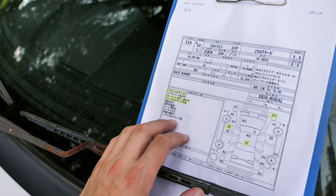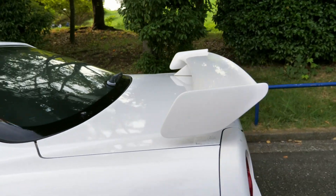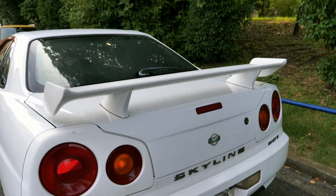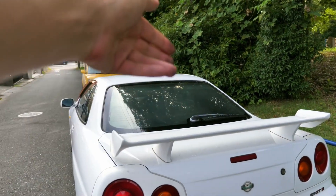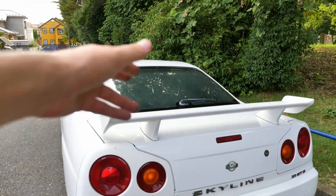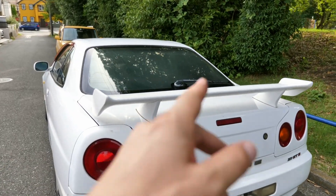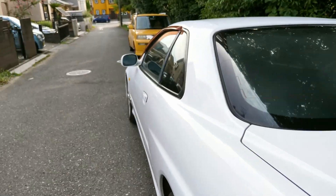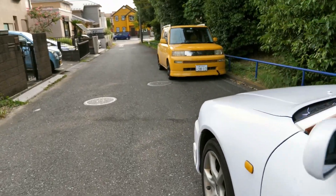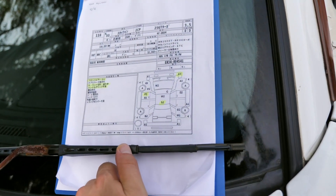Because the trunk dampers don't work, you can't actually open the trunk without the key. You need to stick the key into the key slot and pull the trunk up at the same time. The latch inside the car near the fuel filler latch — you'd normally pull that and the trunk pops open a little bit — won't do that because the dampers are dead. You can probably get an aftermarket one if you don't want an official one from Nissan.